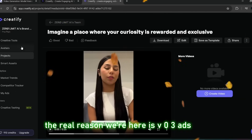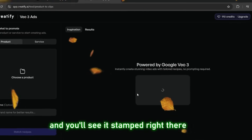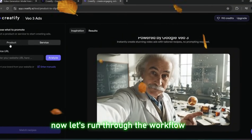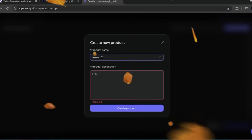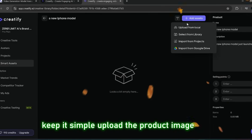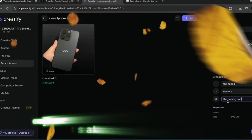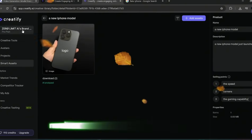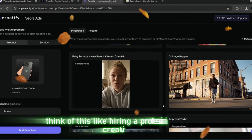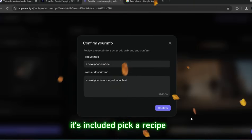The real reason we're here is VEO3 ads — this is where things get serious. Click back, hit VEO3 ads, and you'll see it stamped right there: powered by VEO3. That's how you know this isn't a knockoff. Now let's run through the workflow. You add your product — I'll call mine 'new iPhone.' In the description I'll say the new iPhone model just launched. Upload the product image, done. Selling points: speed, camera, gaming — basically the same three things every iPhone commercial has flexed for the last decade. Now click match recipes: the system scans your product and lines it up with the best ad structures, like hiring a professional creative director but without the $20,000 bill. Pick a recipe, confirm, and hit generate.